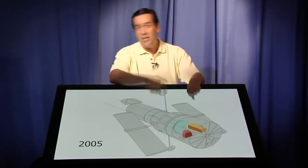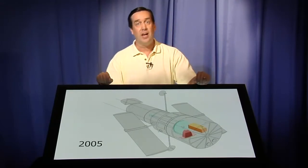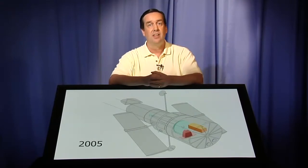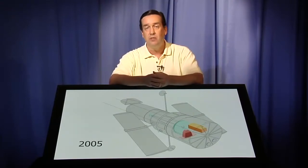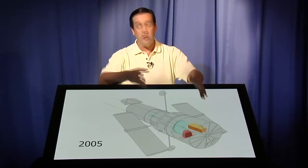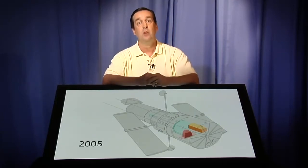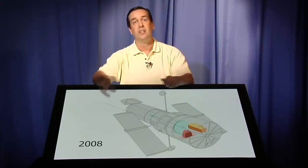I said this was slated for 2005 — obviously it didn't happen in 2005. Unfortunately, in 2003 we had the Columbia tragedy, and the Space Shuttle fleet was grounded for two and a half years. The Space Shuttle fleet returned to flight in 2005, and in 2006 this servicing mission was put back onto the shuttle schedule. It turned out the timing for it was scheduled for 2008.